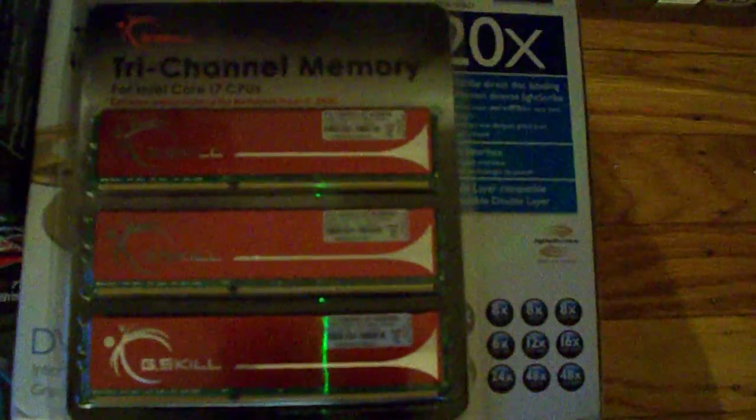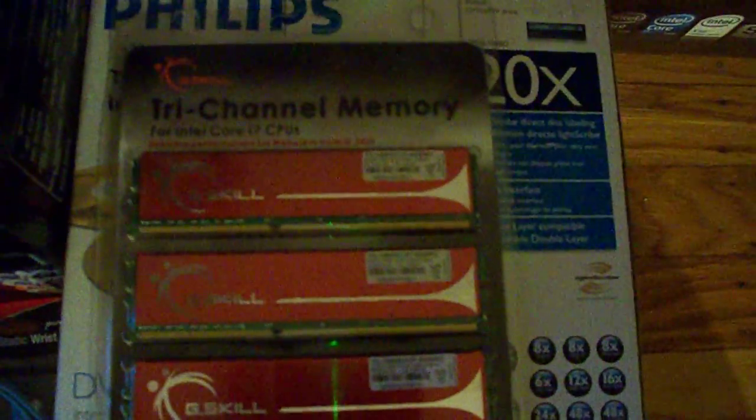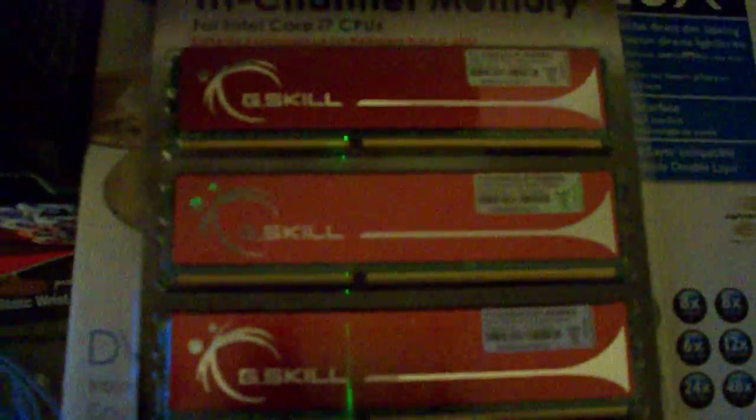I got six gigs of G.Skill, with an order total of 12 gigs. The other six is in another box being shipped to me with some other parts for my kids' build. I ordered these because they were $109 on sale — 12 gigs for the same price as the Corsairs. I read a lot of good reviews on this memory, people overclocking them to 2000MHz and everything, so I figured I'd go with this set and give it a try.